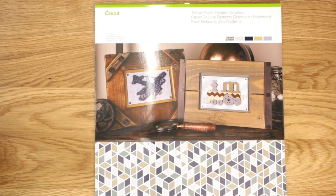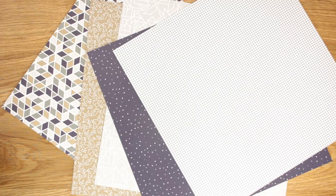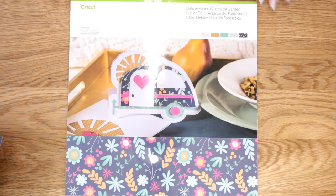I picked up the Deluxe Paper Sampler in 'Modern' - again you get five different pattern sheets, two of each, making 10 sheets of 12 by 12. You can see lovely geometric patterns on one side and plains on the other.